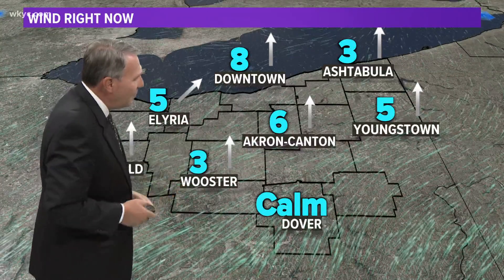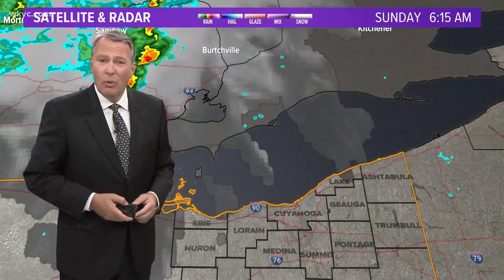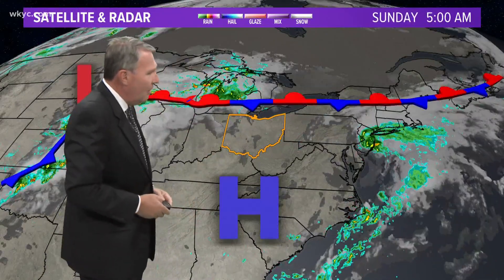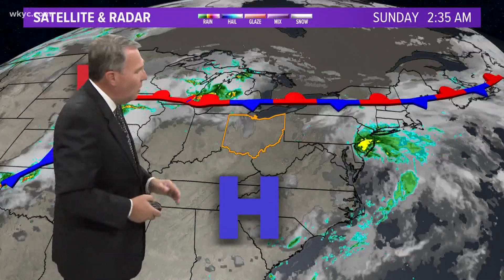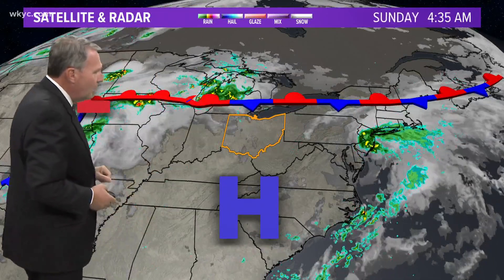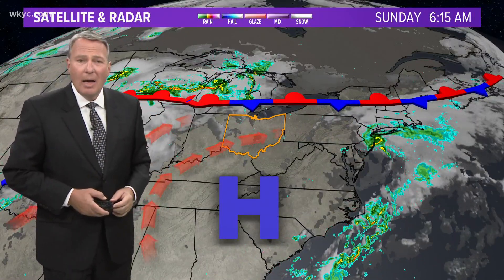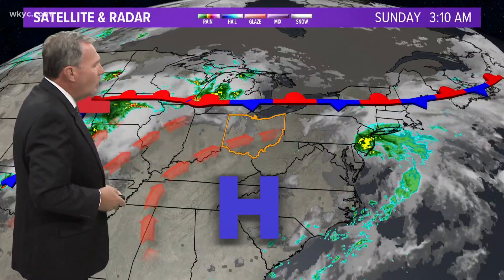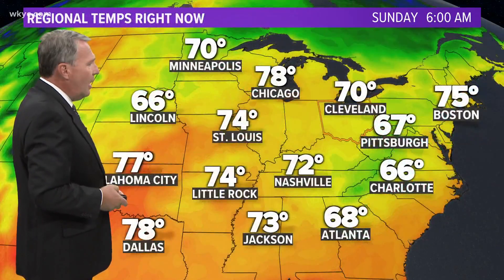Those temperatures are going to be getting rather steamy by this afternoon. You can see winds out of the southwest, and that means more of that tropical air coming up — really for pretty much the next week. You can see showers and thunderstorms up to the north of us across Michigan. We have just a slight chance here this afternoon, right along this stationary frontal system. That's where the focus is going to be for showers and thunderstorms. This tropical air will continue to keep us relatively high in terms of dew points and temperature.